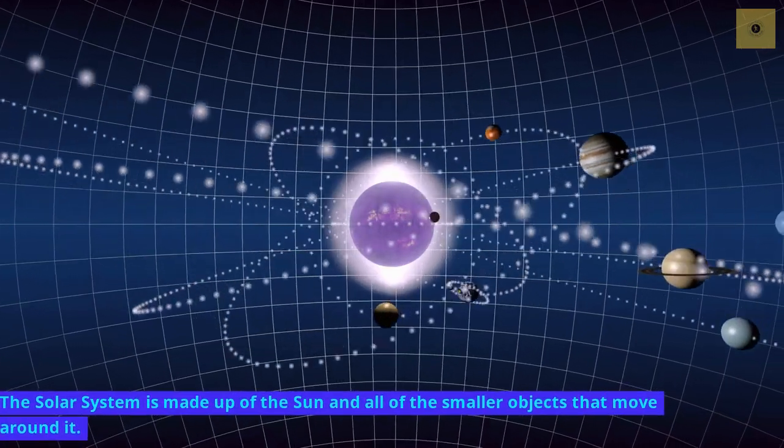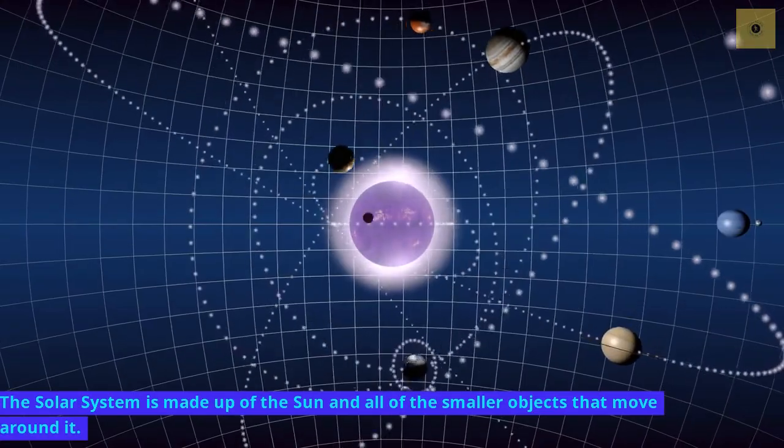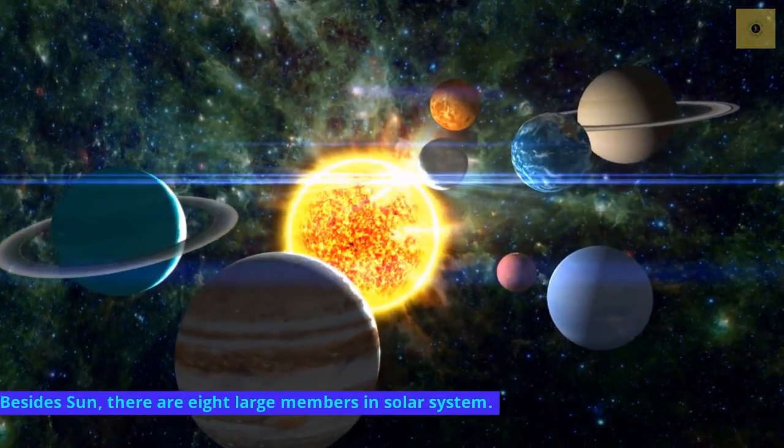The solar system is made up of the sun and all of the smaller objects that move around it. Besides the sun, there are eight large members in the solar system.